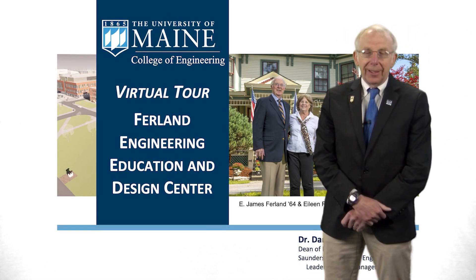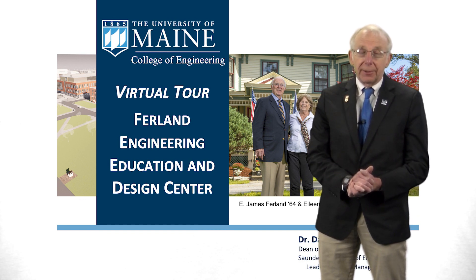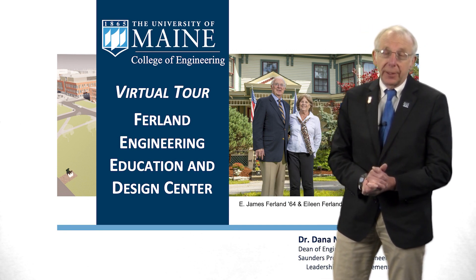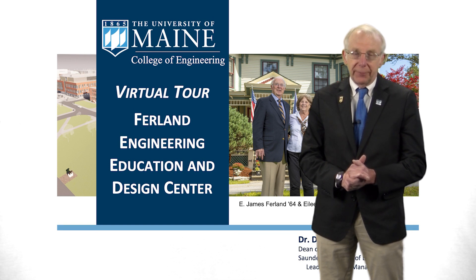Hi, my name is Dana Humphrey. I'm Dean of Engineering at the University of Maine and it's my pleasure to take you on a virtual tour of the Furland Engineering Education and Design Center. I'd like to start by thanking our wonderful donors James and Eileen Furland who have given the naming gift for this building.